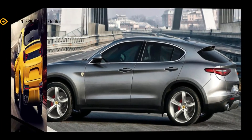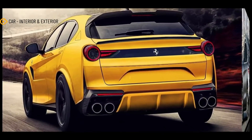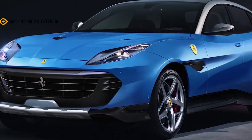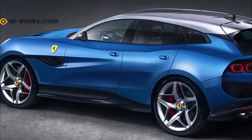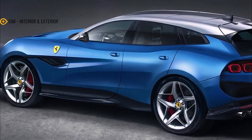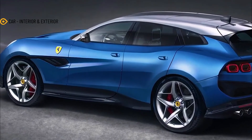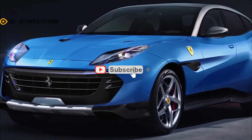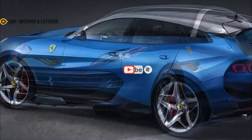As a refresher, the hotly anticipated Ferrari will ride on a new front mid-engine architecture with support for all-wheel drive, a dual-clutch gearbox, air suspension, and hybrid powertrains. The four-seat interior will accommodate a rear-seat entertainment system — a first for Ferrari — and we've heard rumors of a flagship V12 to join electrified V6 and V8 engines.